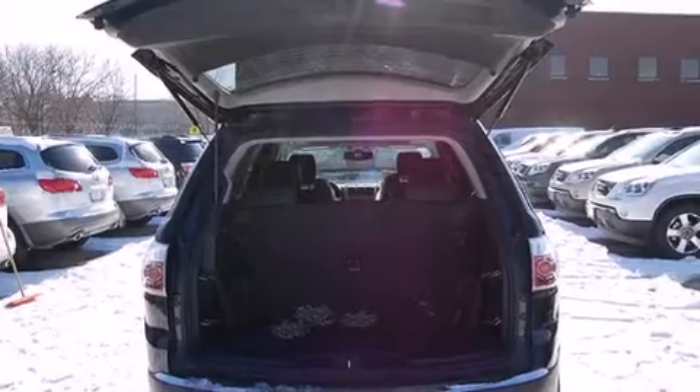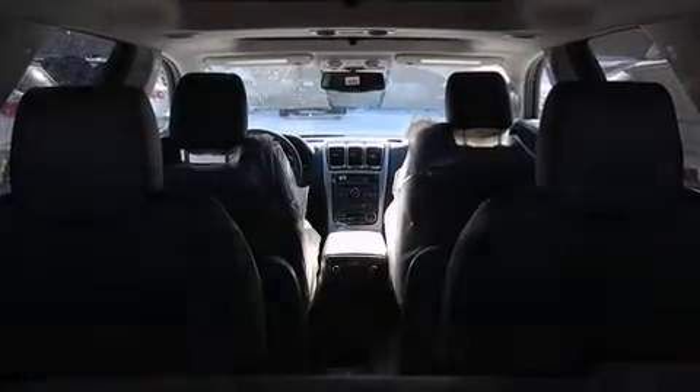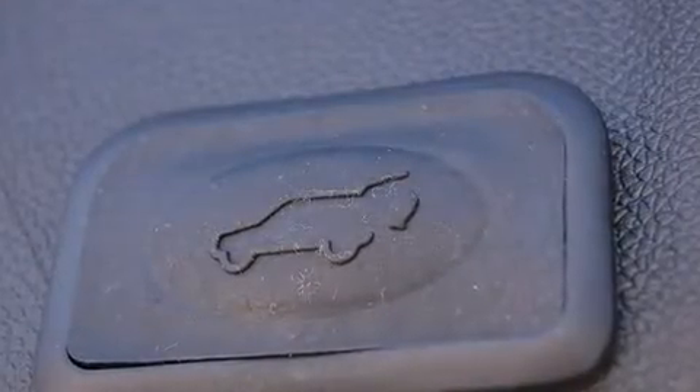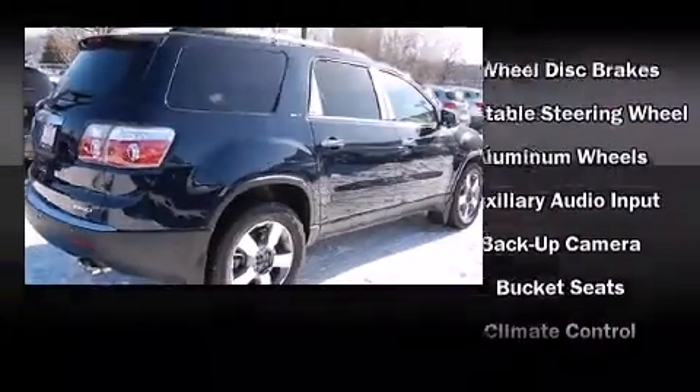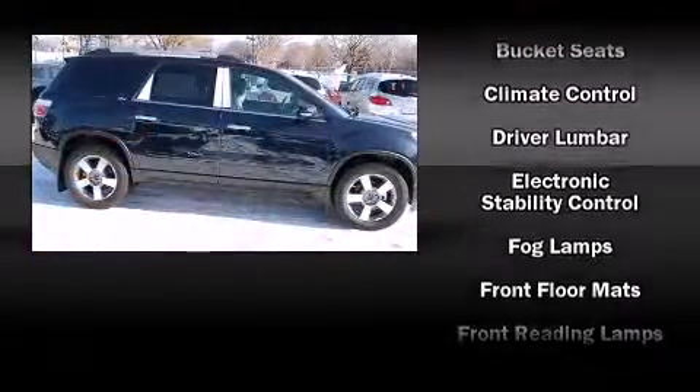Backseat passengers will appreciate the rear audio controls, allowing them to make easy adjustments to the stereo system. Third-row seats provide an even greater maximum passenger capacity. You and your passengers will enjoy the stereo system, which includes a CD player with MP3 capability and 10 speakers, providing excellent sound throughout the cabin.